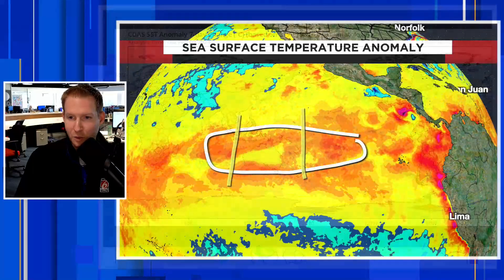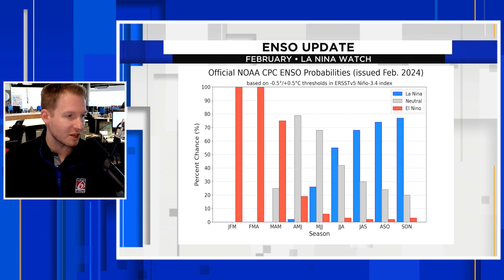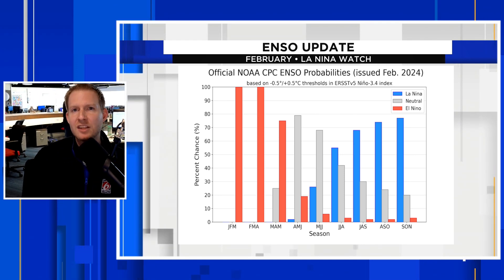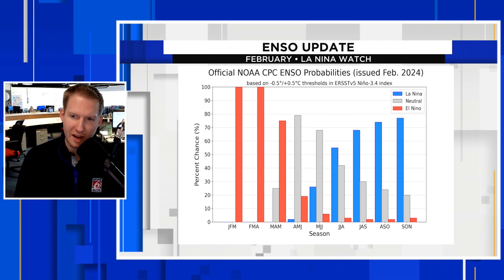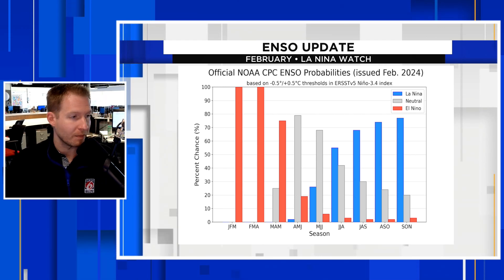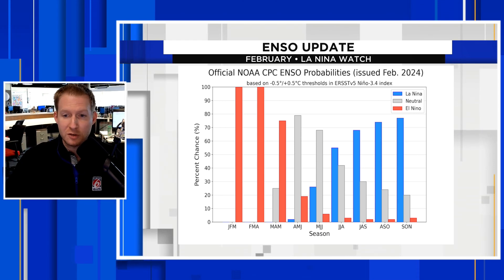We're going to go back to the other weather computer, showing you that El Niño is still there and is expected to persist through the rest of winter and spring. This is the official Climate Prediction Center — NOAA's Climate Prediction Center — ENSO probability. ENSO is the parent oscillation between El Niño and La Niña. The negative, cool phase is La Niña; the warm phase, what we are in now, is El Niño. It's characterized by a three-month average.